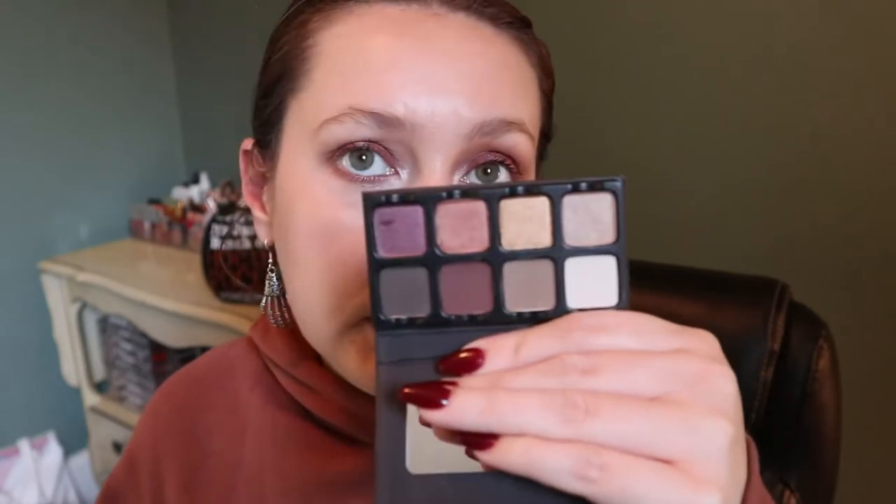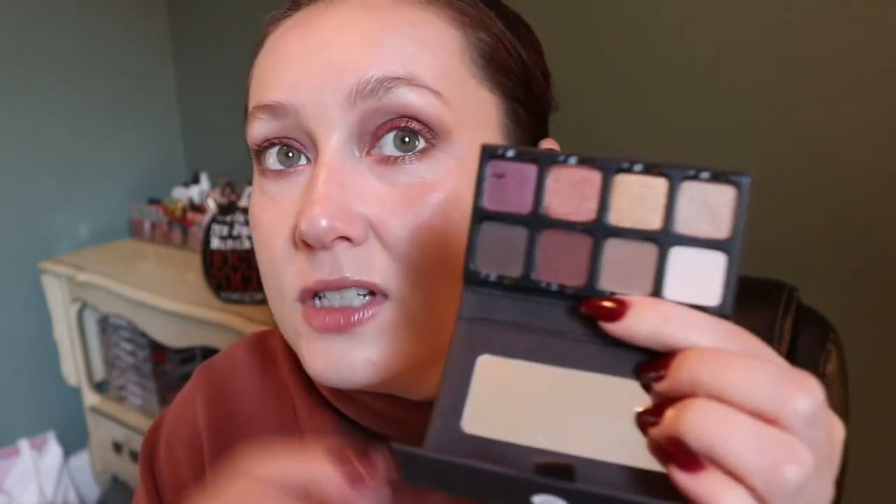I also have this little Viseart Petit Pro that you've seen a few times on my channel. It has this purple with a grayish kind of tone, and whenever that purple is paired with grayish tones it makes me feel like it's for fall.